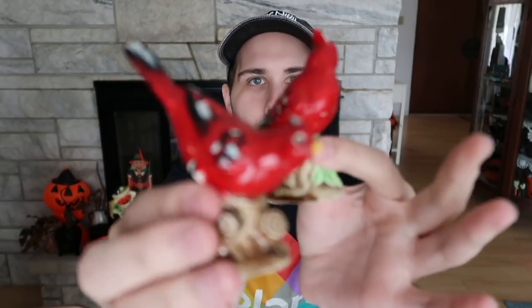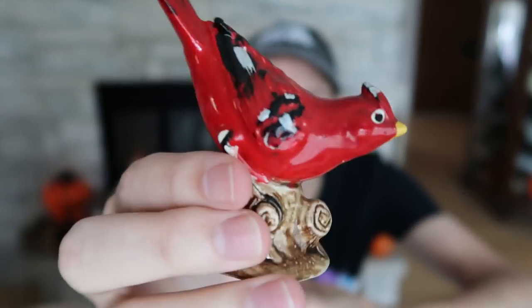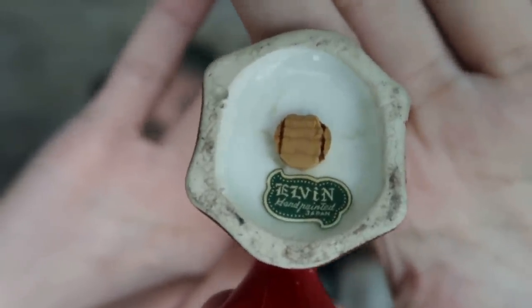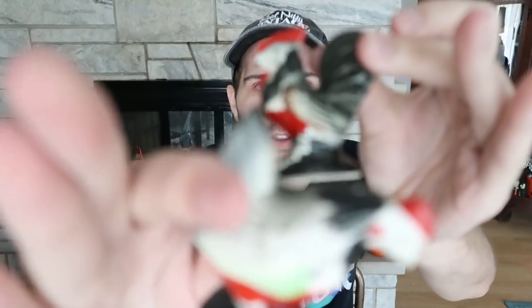At Savers I also bought a bag of salt and pepper shakers — 99 cents for a set of three pairs. The first set is a wonderful pair of cardinals, hand-painted Japan, in great shape. The maker is Elvin — E-L-V-I-N — hand painted Japan, which I've never seen before. There's also a pair of chickens in black and red, which I think are really fun.